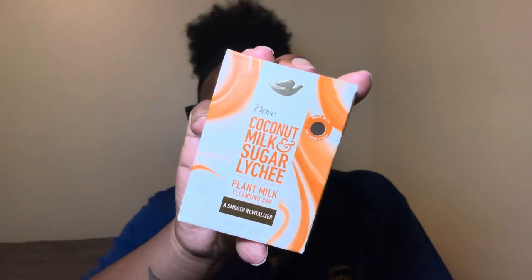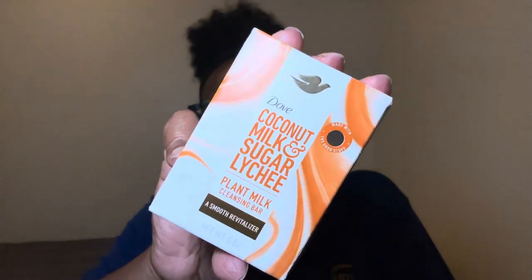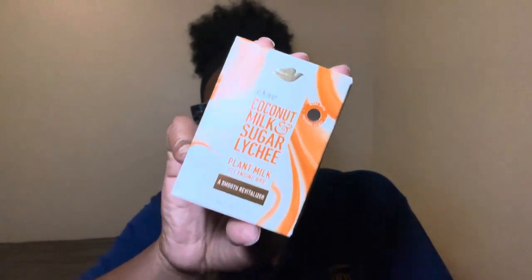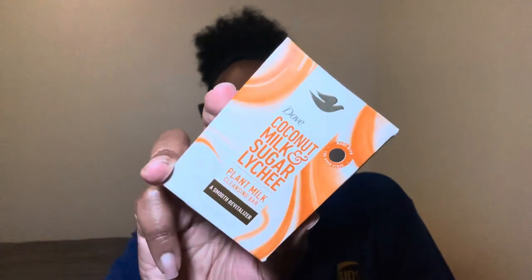I told y'all I'm gonna keep bringing it back until that bar is gone. This is the only thing I use to wash my body down, which is the Dove Coconut Milk and Sugar Lychee — it's a plant-based body bar. I love this; I can use it on my face all the way down to my toes. It doesn't irritate my skin and I think it's very moisturizing.